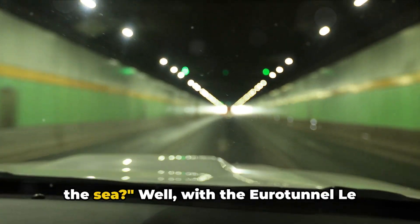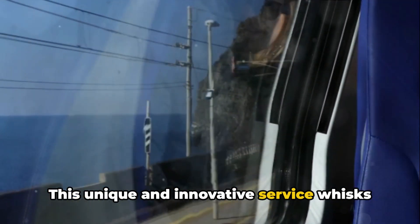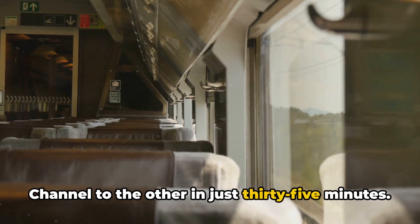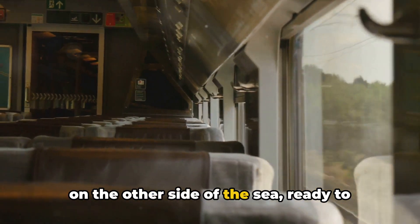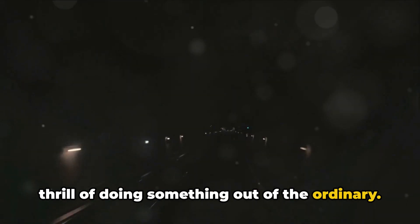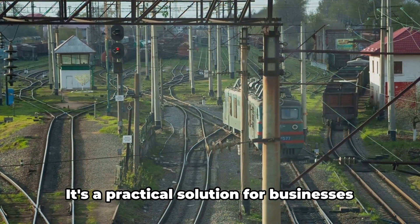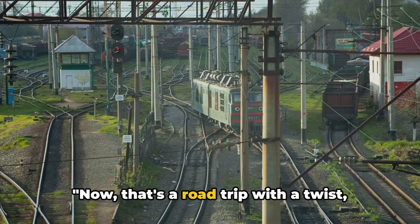Ever considered taking your car under the sea? With the Eurotunnel Le Shuttle, you can do just that. This innovative service whisks cars, motorcycles, coaches, and trucks from one side of the English Channel to the other in just 35 minutes. Imagine driving your car onto a train, settling into your seat, and emerging on the other side ready to continue your journey. The Eurotunnel Le Shuttle operates 24 hours a day, 7 days a week, making it a practical solution for businesses and travelers alike.